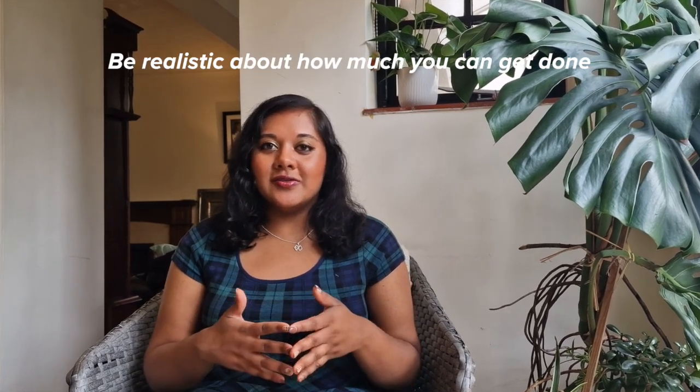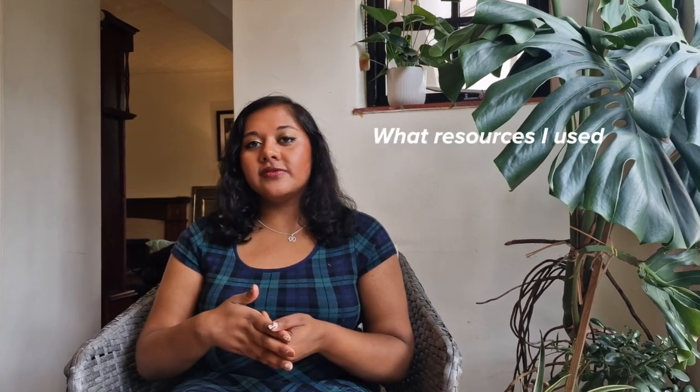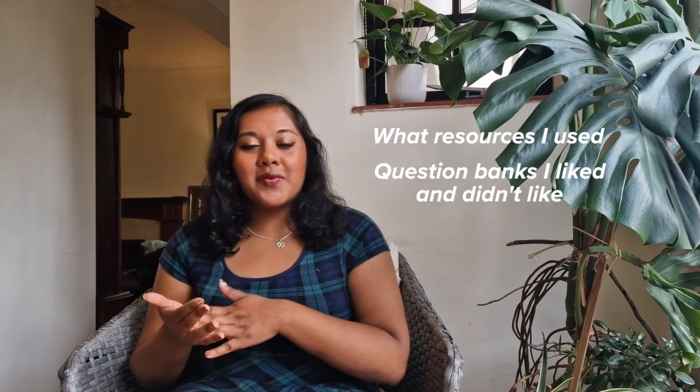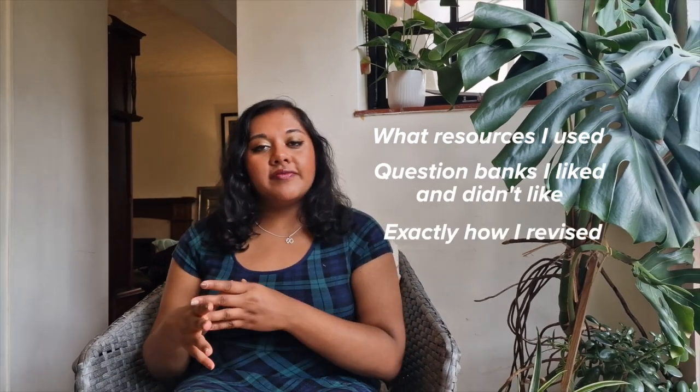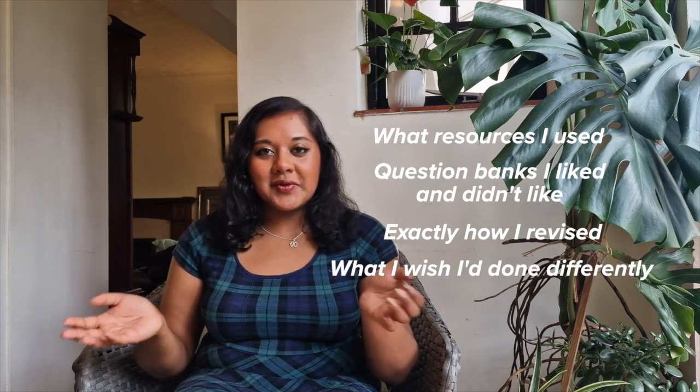In the next video, I'm going to talk about exactly what resources I used — what question banks I liked and didn't like — and then how I revised, what worked, what didn't, and what I wish I'd done differently. Thank you so much for watching. Please like and subscribe, and if you're planning to do the MSRA or you've already done it, please comment and let me know.